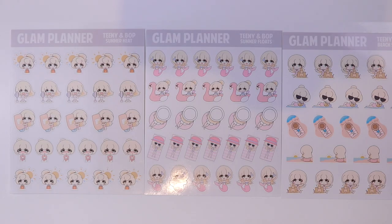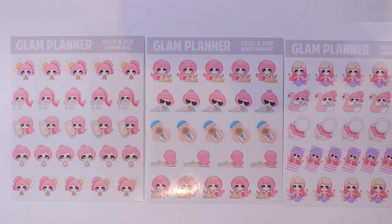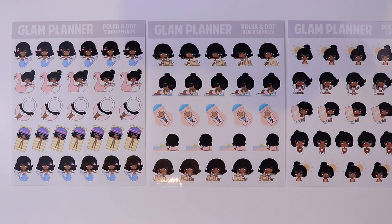I'll show you all three sheets in all five of the girls: Teeny, Bippity, Lolly, Honey, and Polka.